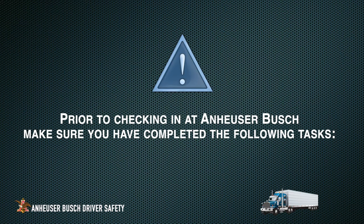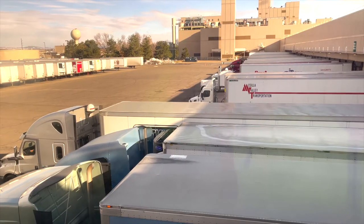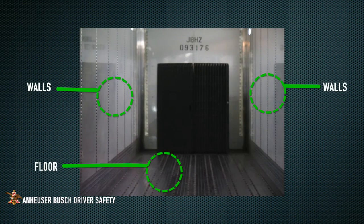Prior to check-in at Anheuser-Busch, make sure you have completed the following tasks. First, have a clean trailer. Trailer conditions and cleanliness are a critical element in preparation for loading at a brewery. An acceptable trailer must be clean, debris-free on the walls and floors, and odor-free.